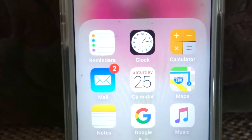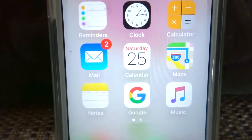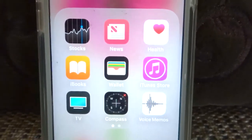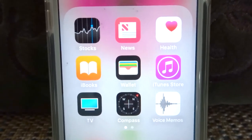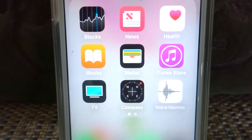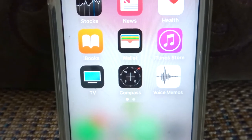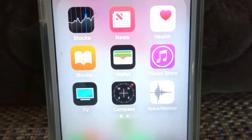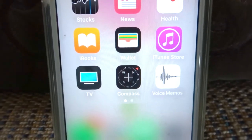On this I basically just use the clock. There's also news, health, iBooks, wallet, iTunes, TV, compass, and voice memos. I basically will use the iTunes store or the voice memo from this page.